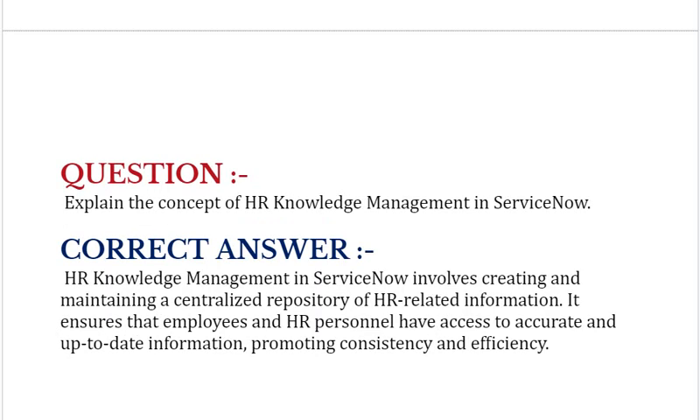Explain the concept of HR knowledge management in ServiceNow. HR knowledge management in ServiceNow involves creating and maintaining a centralized repository of HR-related information. It ensures that employees and HR personnel have access to accurate and up-to-date information, promoting consistency and efficiency.